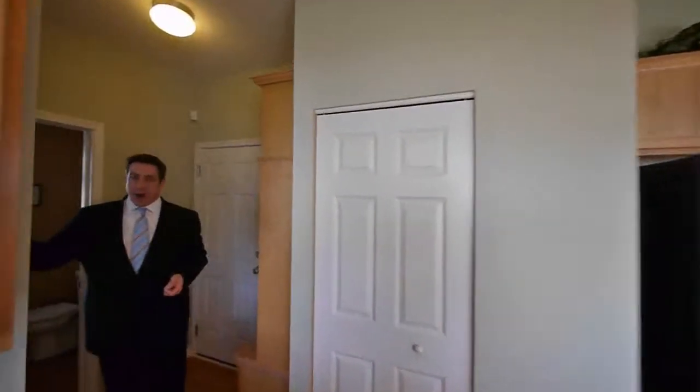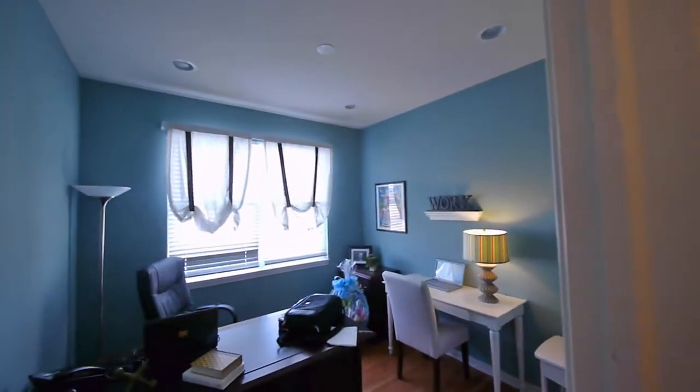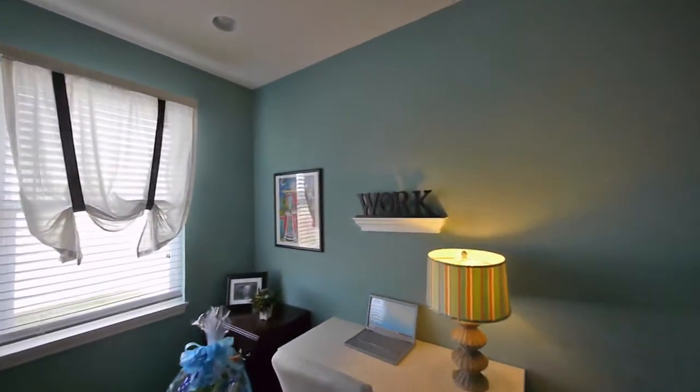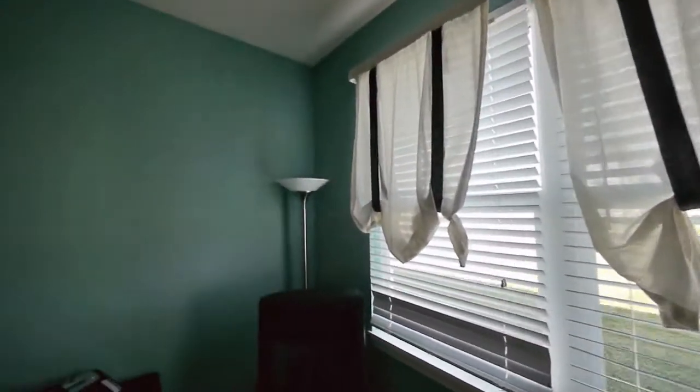We have nice high ceilings on the first level here — nine-foot ceilings, which come standard in all of our homes. We have office and powder room. This is an unexpected room. A lot of our customers tell us they want an additional workspace, so in most all of our homes we include an office and/or workspace to accomplish that.